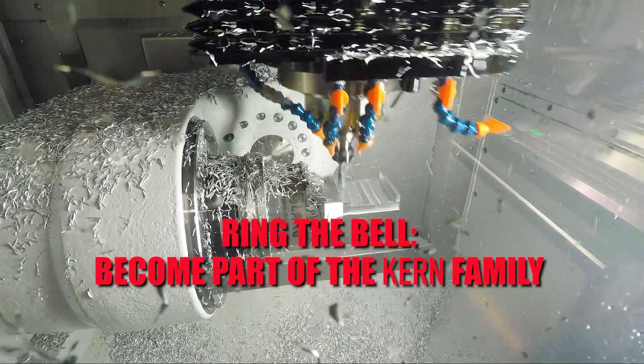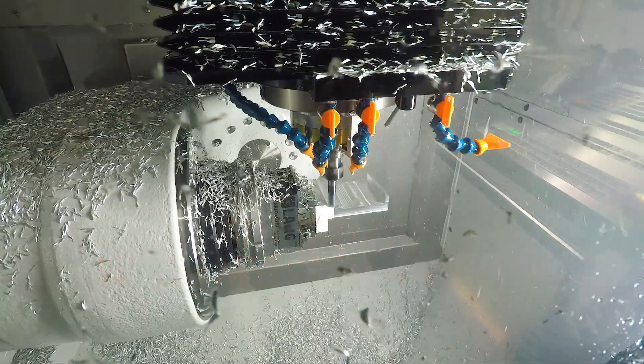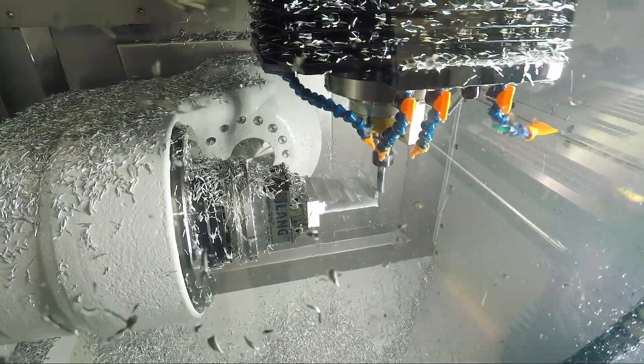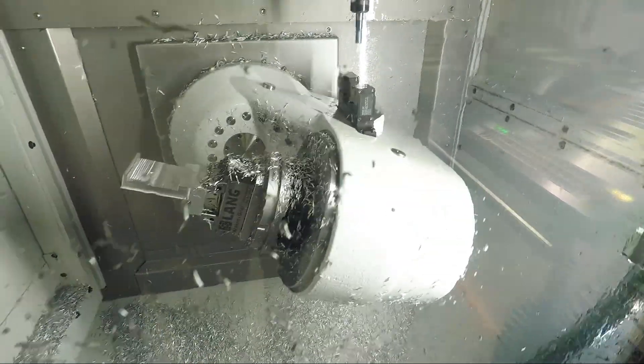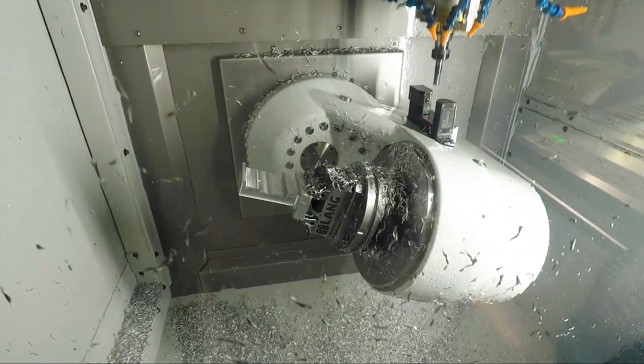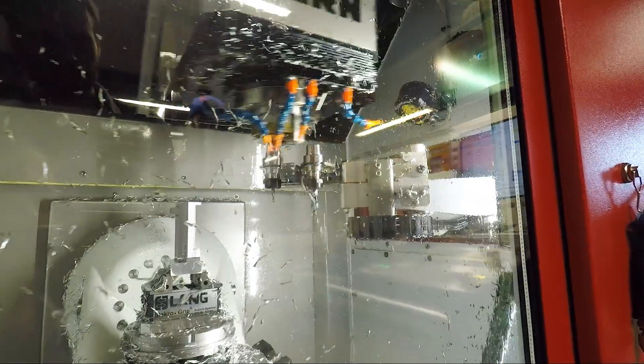Number seven: they have a bell at the Kern facility. Many times when a customer buys a machine, the customer is able to come and ring that bell. When you buy a Kern, it's not a traditional machine tool purchase — you're really becoming part of their story, and they're becoming part of your story. You're joining their sort of family, getting to know them on a much more intimate level. It really is a two-way relationship.